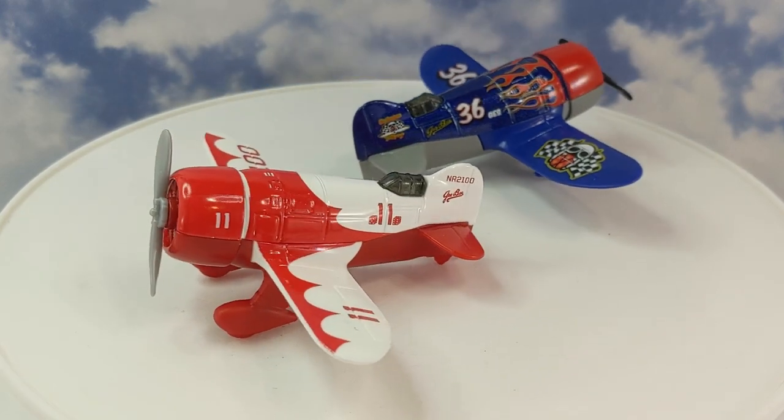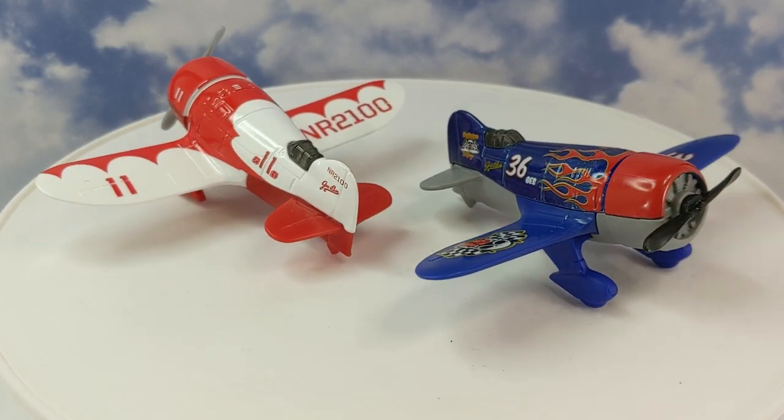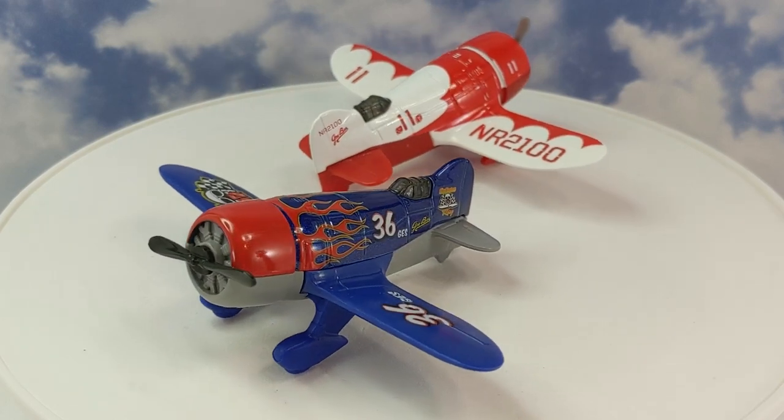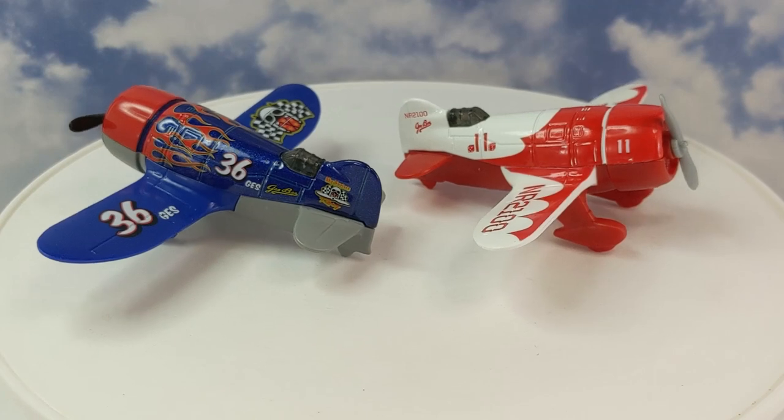On this model, you can see the dice on either side of the number 11 on the side, just like the original, as well as the GB logo and the NR2100 on the tail and wings. The canopy is tinted and the prop is gray. What a wonderful reproduction of the famous GB R1.